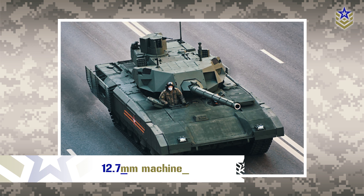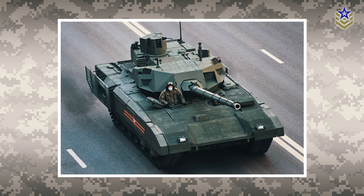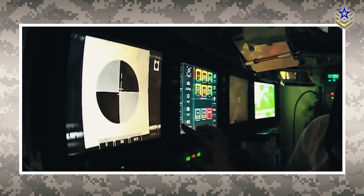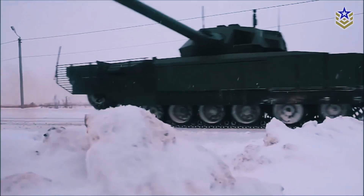In addition to the main cannon, the T-14 Armata is equipped with a 7.62mm coaxial machine gun and a 12.7mm machine gun mounted on the commander's turret for anti-aircraft defense. The tank also features an advanced fire control system and digital battlefield management system, providing enhanced situational awareness and targeting capabilities.